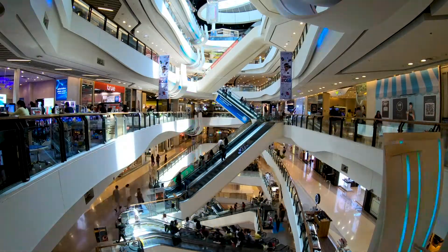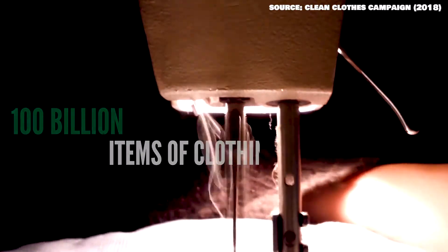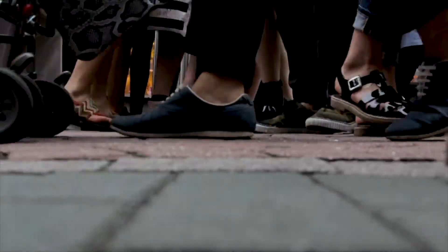Clothes. We buy them, wear them and wash them constantly. Did you know that 100 billion items of clothing are produced every year? That is nearly 14 new items for every person on the planet annually. Imagine if everyone tried to store all of that clothing. Eventually, we'd run out of space.